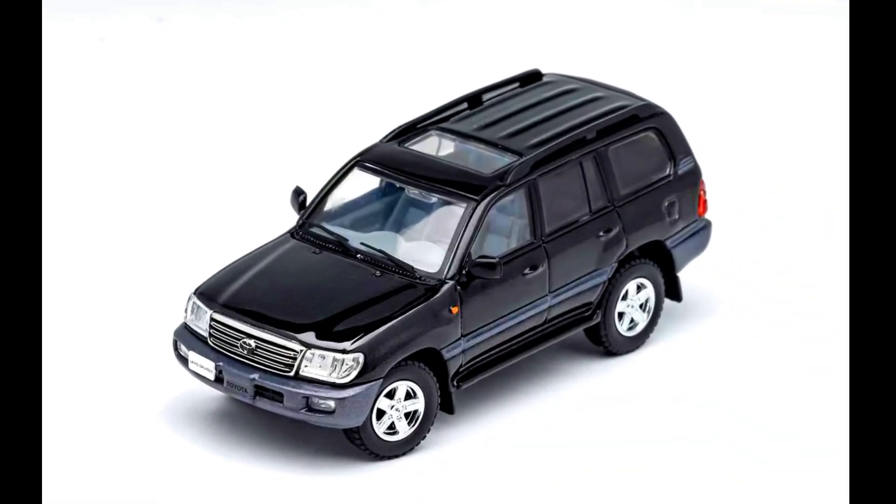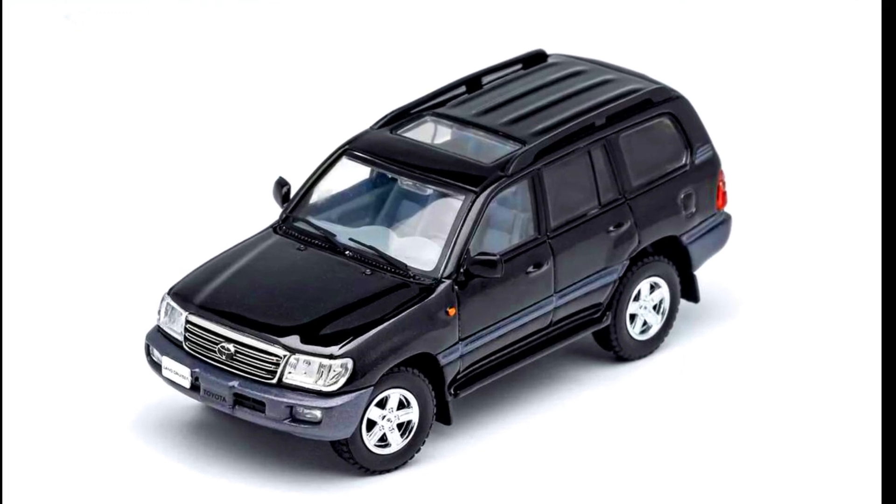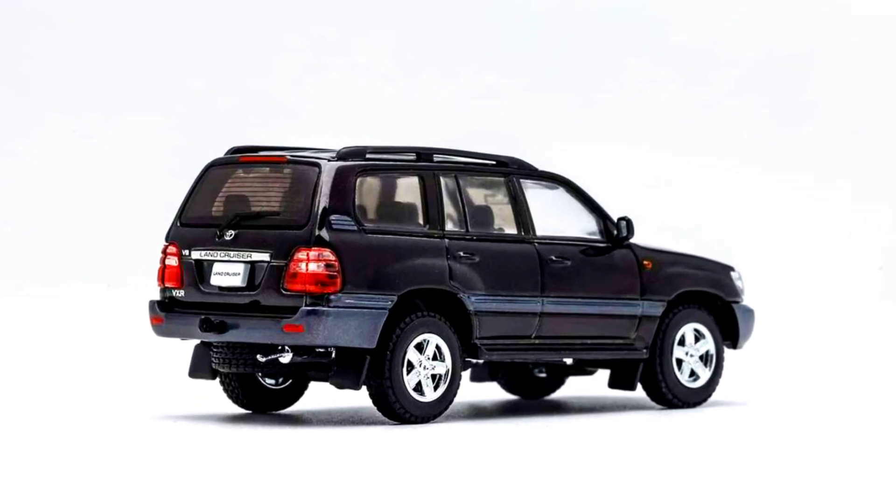A Toyota Land Cruiser LC100 in black, limited to 500 units, made from diecast. Releasing this month.